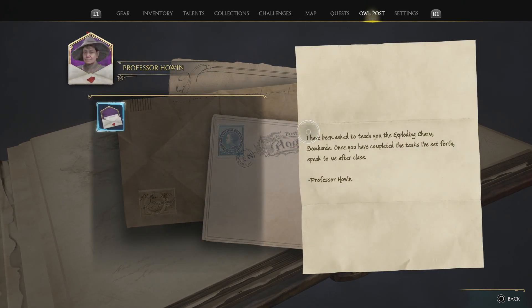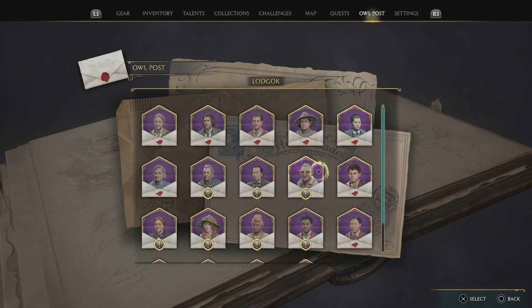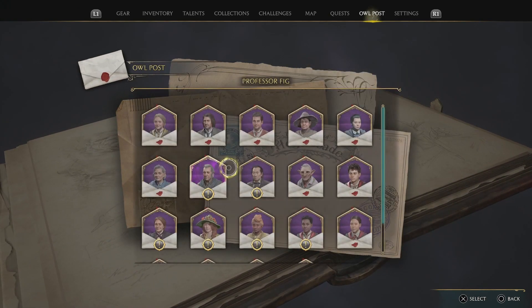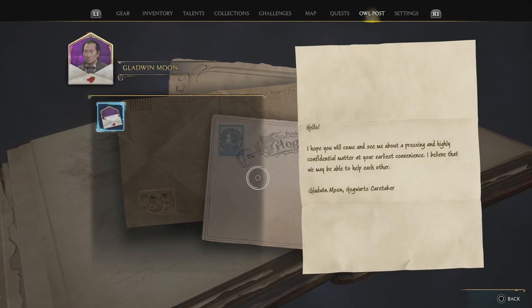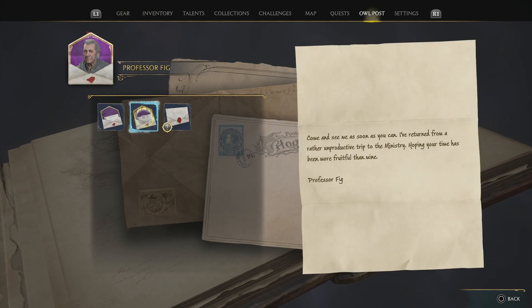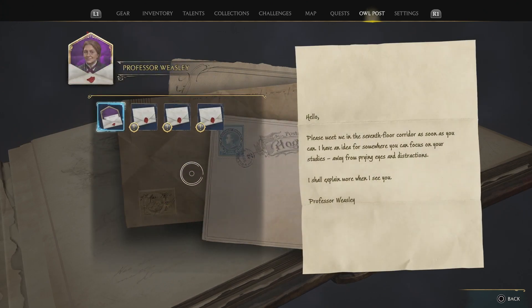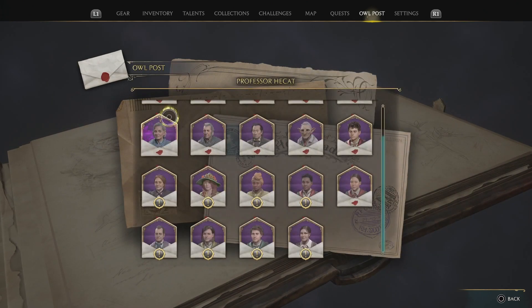Find the ones that are closed — find the ones where you have exclamation points on them and find the ones that are closed. And you want to open all of these.